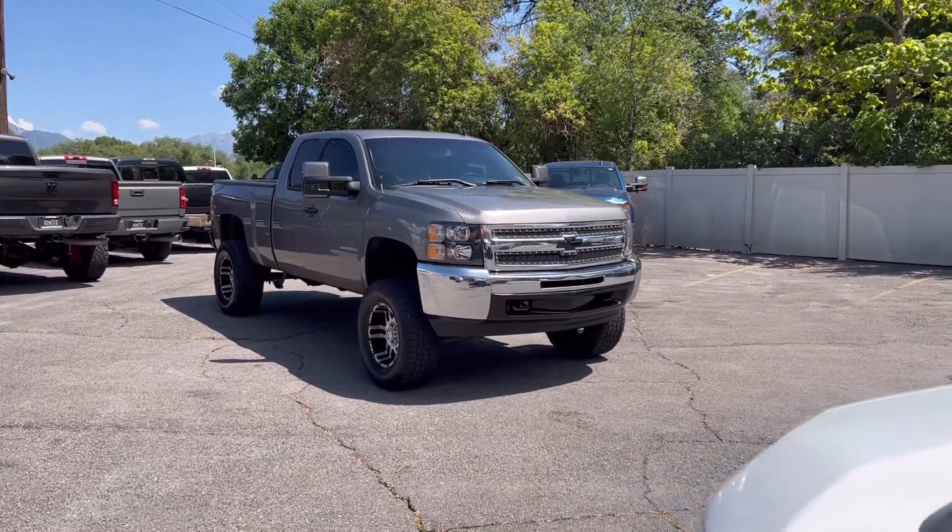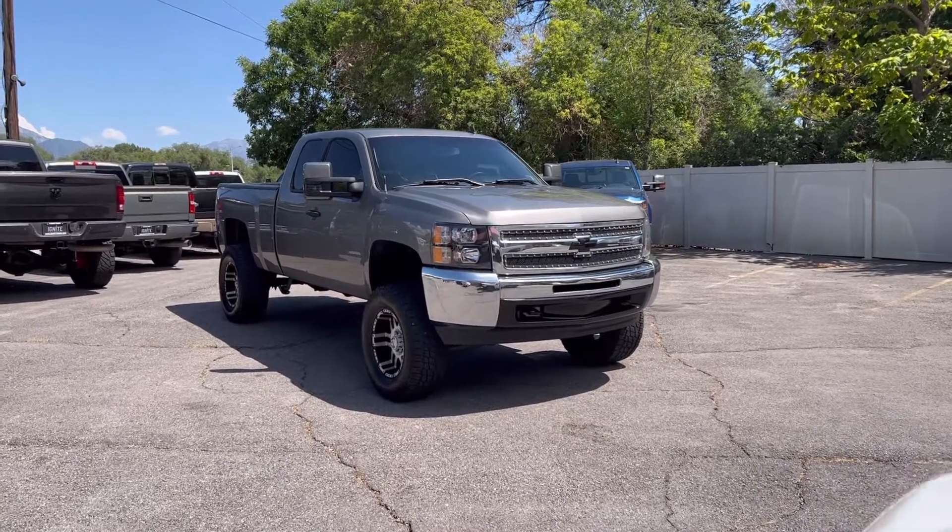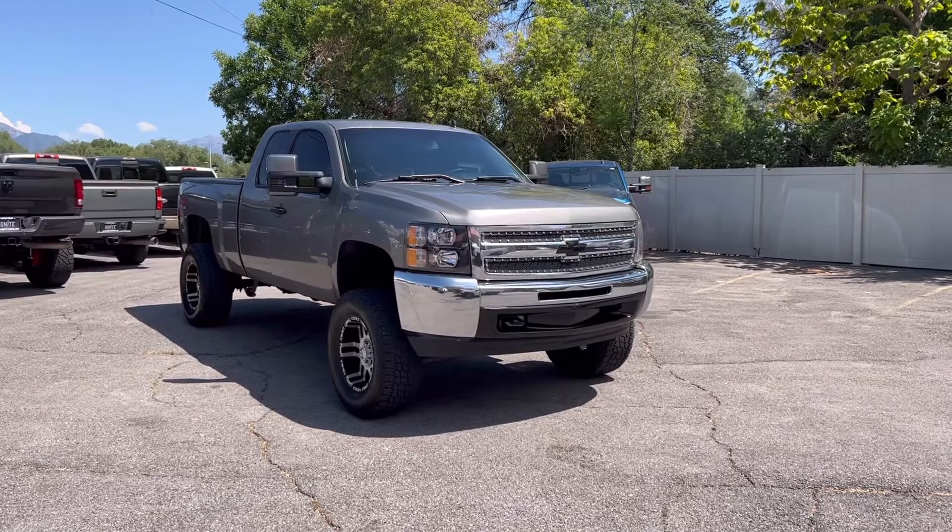Hey you guys, Dalton here with Ignite Automotive. Today we're gonna walk around this cool little 2012 Chevy 1500. This truck has a lot of custom stuff done to it.